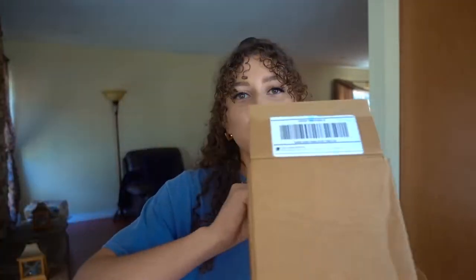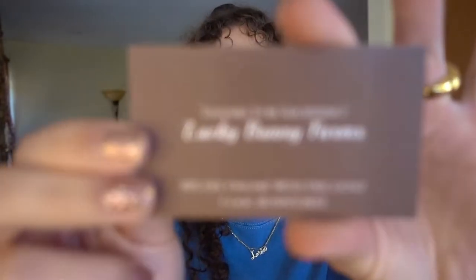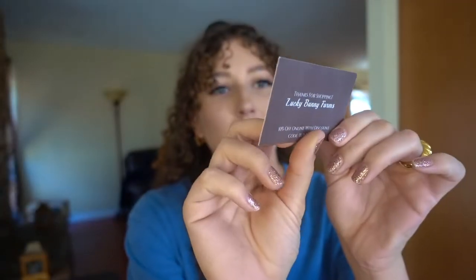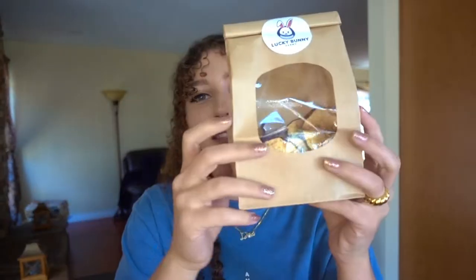Okay, let's get into these snacks — I'm so excited. So first one, I'll start with this big box. I tried to get a variety of different types of snacks. So I found this spot on Etsy — it's called Lucky Bunny Farms, which I guess is in Florida. So cute. I got dried apple crisps from them. I tried to get a variety of healthy and not healthy snacks, so obviously we're starting with healthy.